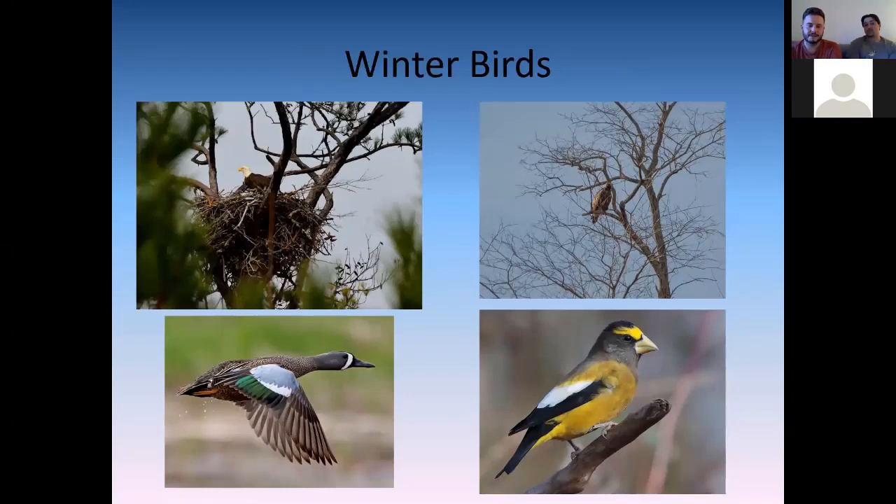Here are some winter bird species. Top left is a bald eagle — at one point there were zero bald eagles in the James River watershed in the 70s, but now the James River watershed boasts the highest number of nesting bald eagles in the lower 48, with around 650 pairs breeding on the lower James River alone. Below that on the left is a blue-winged teal, one of the main duck species calling the James River home in winter.